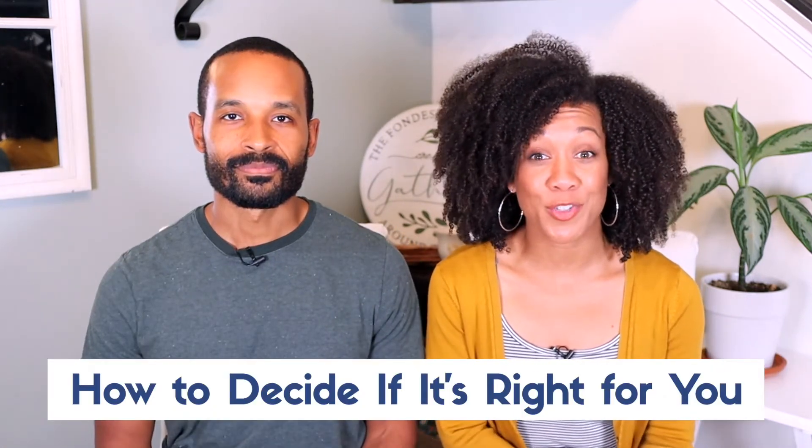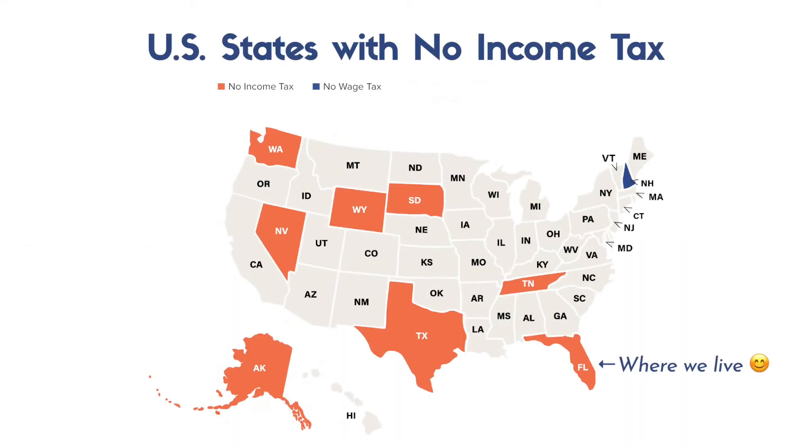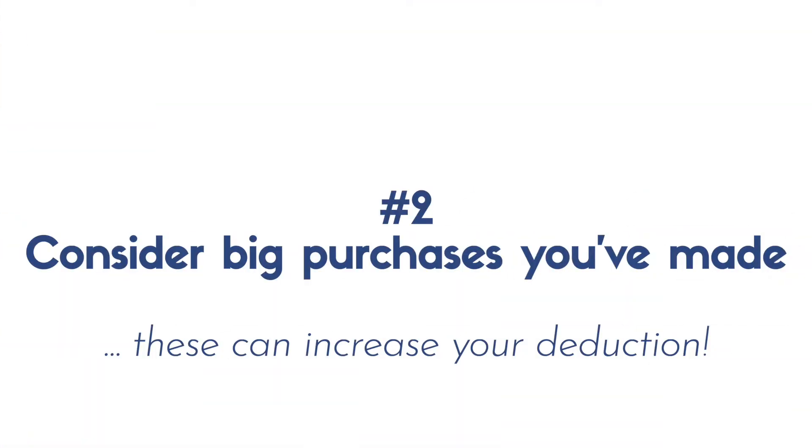So how can you determine if the sales tax deduction is right for you? First, you need to consider what state you live in. The sales tax deduction works best in a tax-free state — we put up a slide that shares all of the tax-free states in the United States. However, if you live in a state that has higher taxes like New York or California, deducting your state income tax may be a better option for you than using the sales tax deduction.